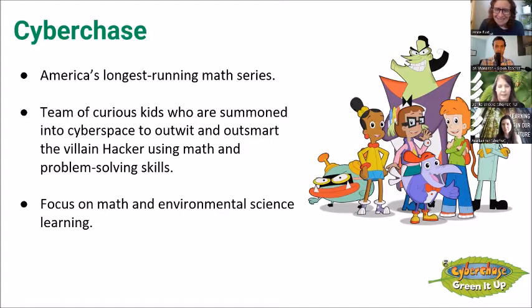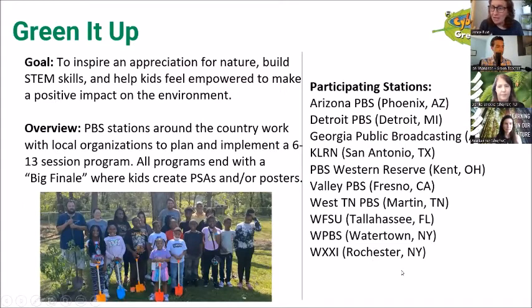For CyberChase, we've created a program called Green It Up that we started last year. The whole goal of Green It Up is to inspire an appreciation for nature, build STEM skills, and help kids feel empowered to make a positive impact on the environment through recycling, composting, and helping people be aware of different things they can do. We've been working this year with 10 PBS stations around the country: Arizona PBS, Detroit PBS, Georgia Public Broadcasting, KLRN in San Antonio, PBS Western Reserve, Valley PBS, West Tennessee PBS, WFSU, WPBS, and WXXI. Each station works with local organizations to plan and implement six to thirteen week sessions, ending with a finale where kids create their own PSAs — videos or posters about an environmental issue they learned about.